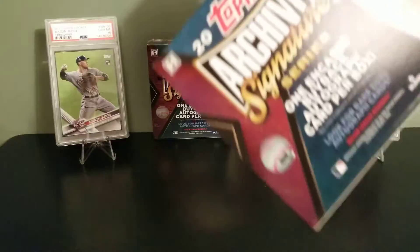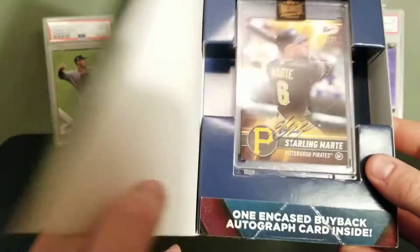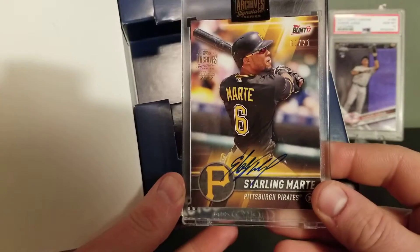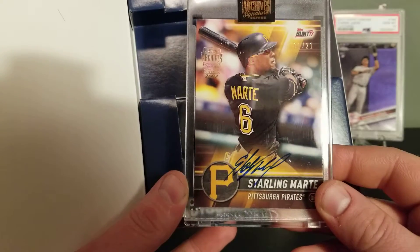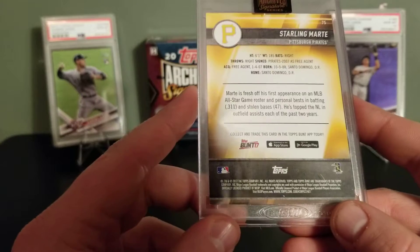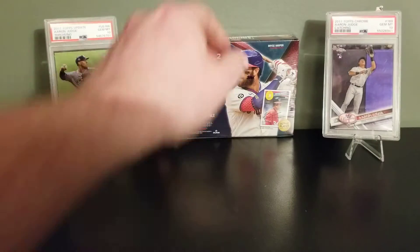Box number four, two left — let's see what we can get out of here. A Starling Marte, Topps Bunt, and that is one out of 21. I don't think I've ever seen this card before. A Starling Marte 1 of 21, Topps Bunt 2017 — an interesting-looking card from his time on the Pirates, now with the Mets.